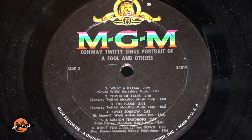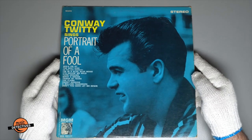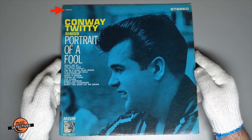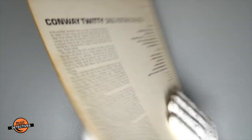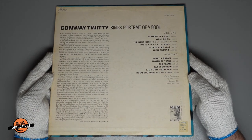Flipping over to side two, we have a couple of Conway-written tunes: 'Tower of Tears' and 'The Flame.' Looking at the stereo cover, we see the artwork has once again shifted down, and the SE-4019 is in the upper left, along with the bold stereo wording in the upper right. Looking a little closer, you'll see that by shifting the image, we see a little more of the building that is behind Conway. On the back, nothing different here — mono and stereo share the same template.